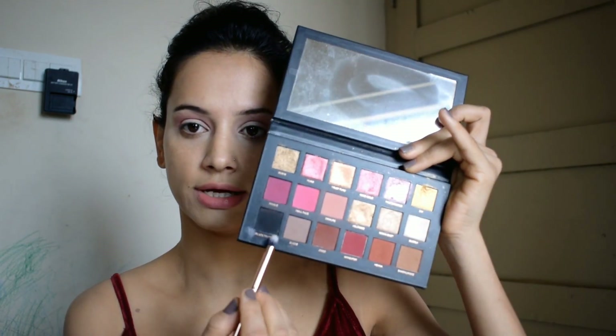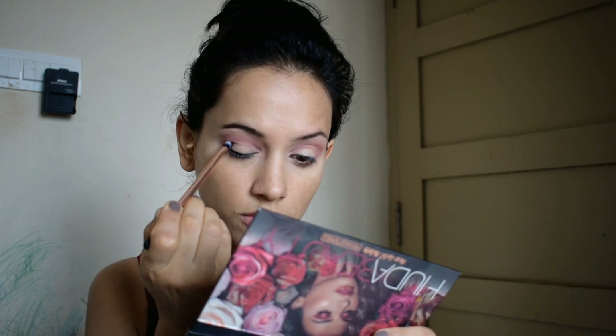I always check that both eyes look equal. If not, you can fix it. Now I'm going to apply a black color on the eyelid.